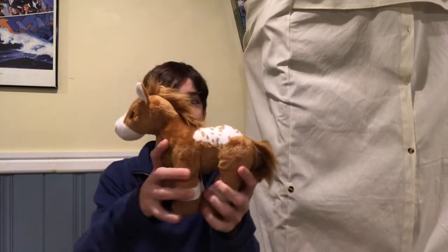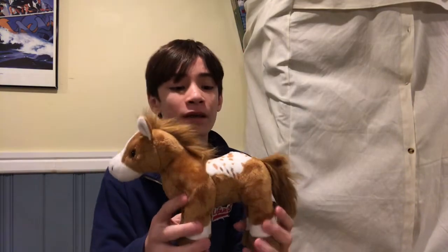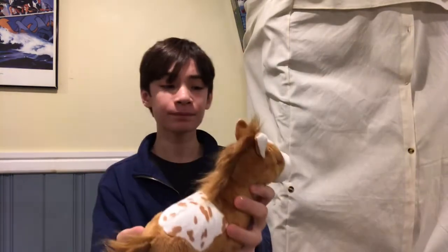Last but certainly not least, we have the Pebble Horse — look at it! Fandomkins honestly kind of convinced me to get this; I really liked her pictures of it. It's not a normal horse — there's the Brown Arabian, the Gray Arabian, the Clydesdale — I just wanted something different. I wasn't a huge fan upon release, but this one is very cute and I find it unique from the other horses.